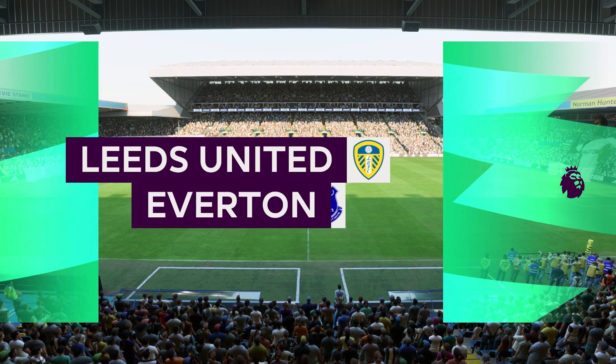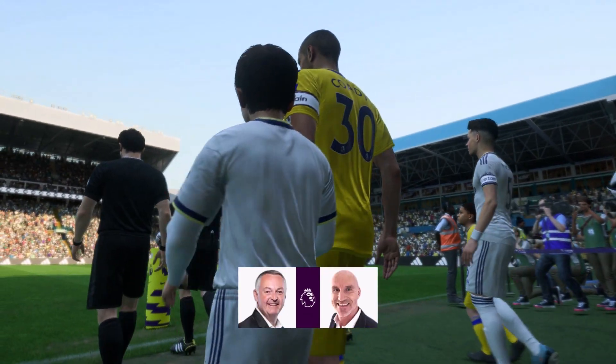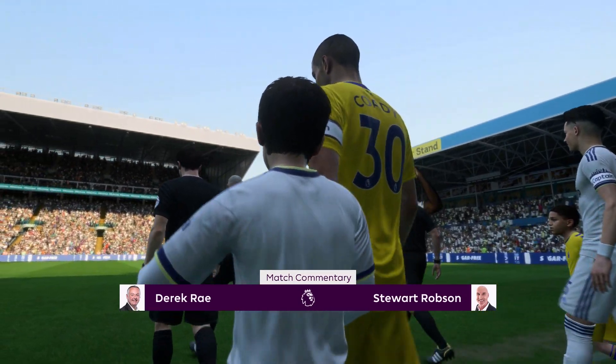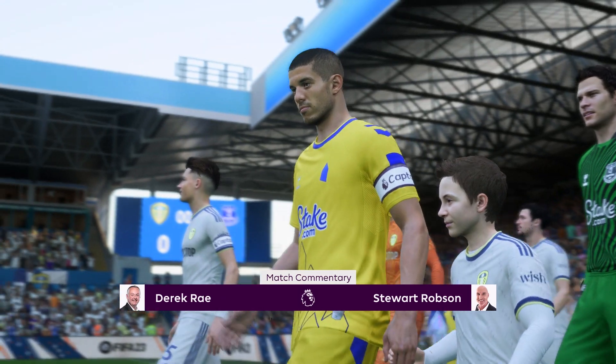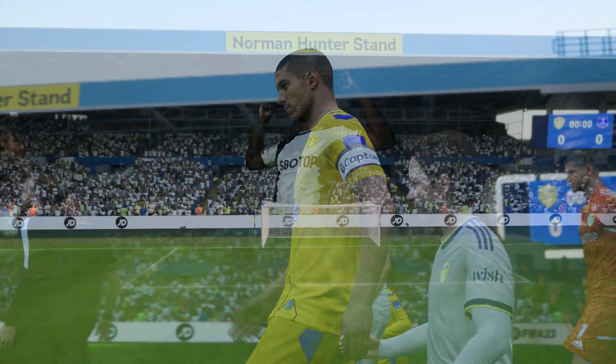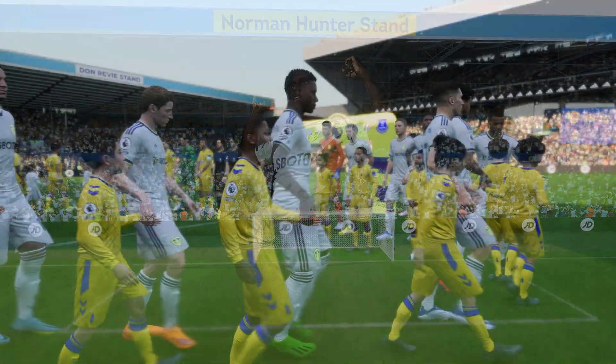And here we are at the home of Leeds United since their formation back in 1919. I'm Derek Ray in the commentary position and alongside me is the former Arsenal and West Ham midfield player Stuart Robson. I'm looking forward to bringing you action from the Premier League coming right up.